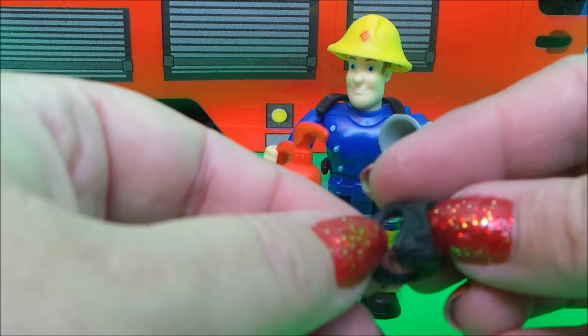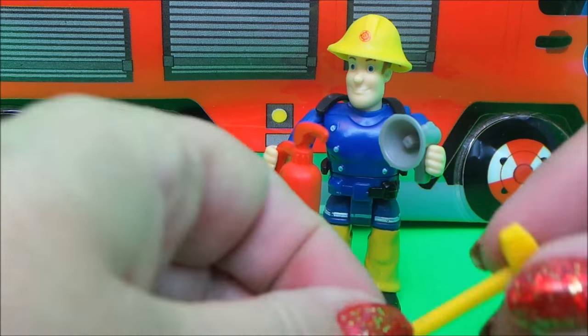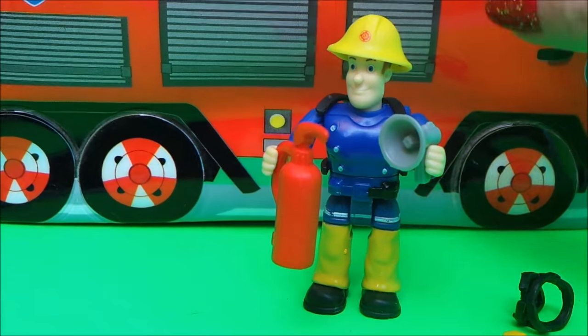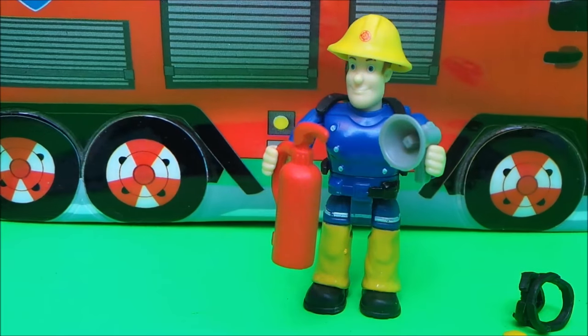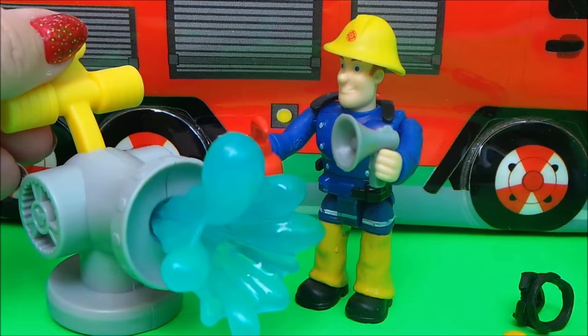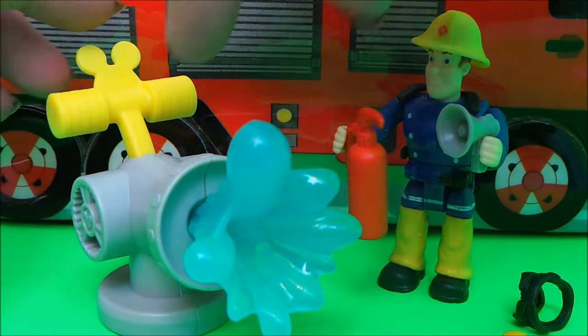We've also got an oxygen mask and a fireman's hammer. But wait, there's something else left inside — yay, it's Fireman Sam's super soaking hose! That's so cool.